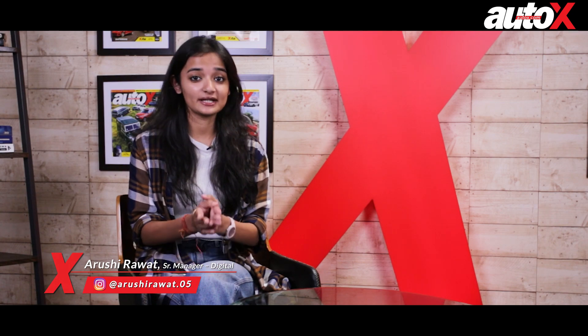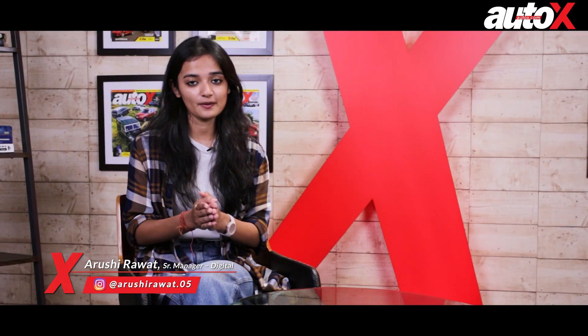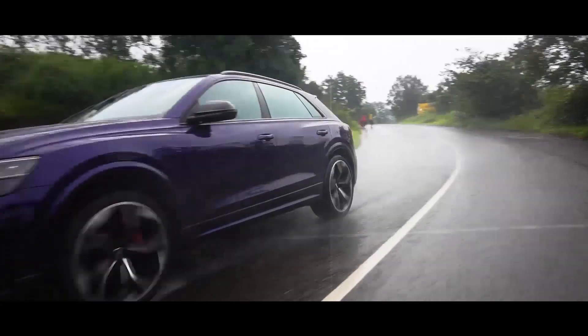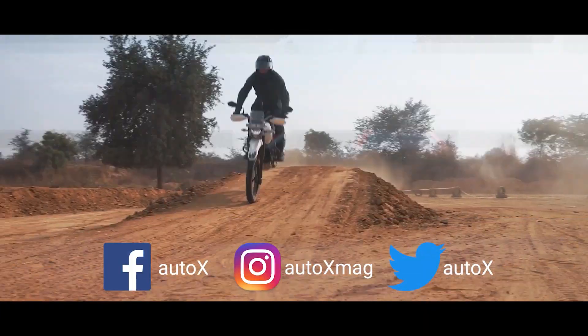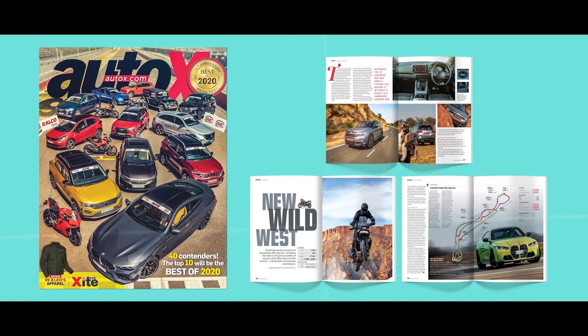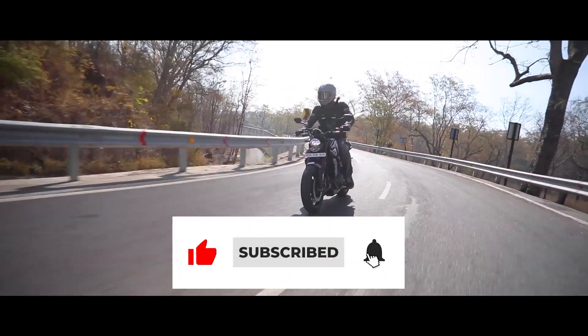Hi guys and welcome to AutoX. By now you must know everything there is to know about Tata's latest offering, the Punch. But our reviews are held till the 9th of October, so stay tuned. Please check out our monthly magazine and make sure to hit the bell and subscribe button so you don't miss a thing.